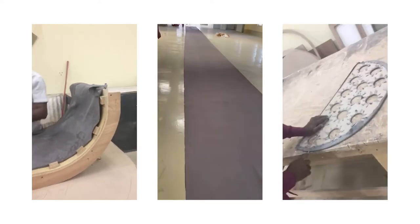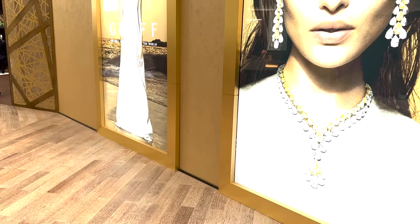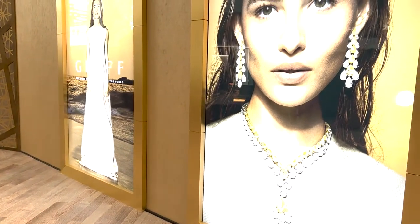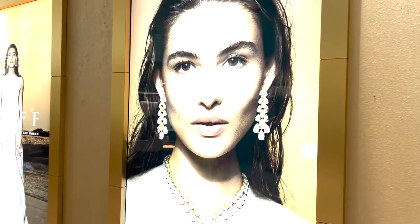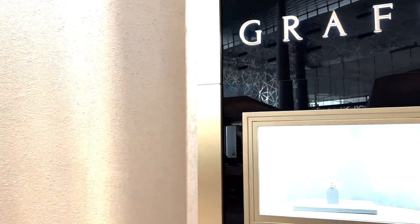Due to a lack of availability in-country, all specialist materials were made in Dubai and driven to Doha. As a finishing touch, Duratrans — a printing technique used for premium installations offering the best reproduction for light boxes — was used for all graphics.